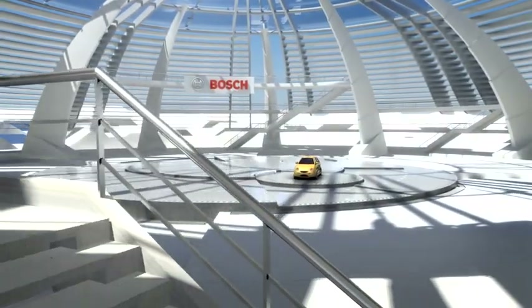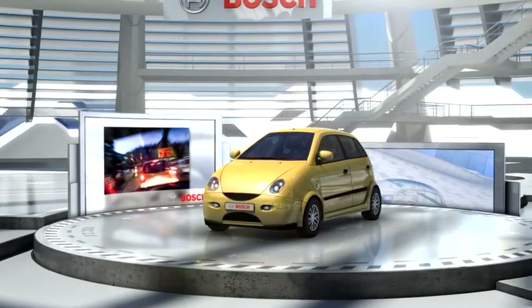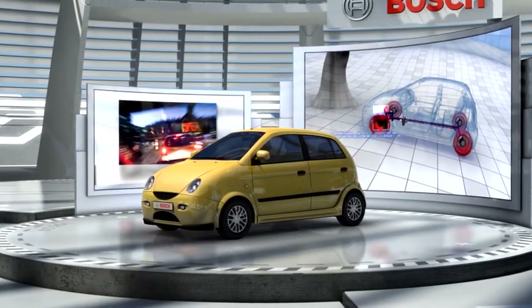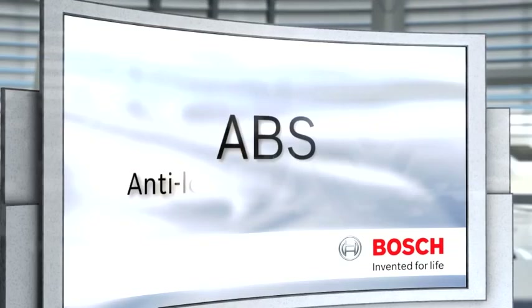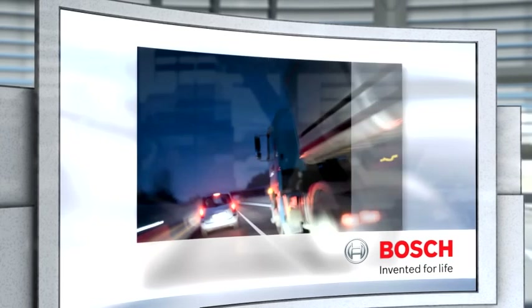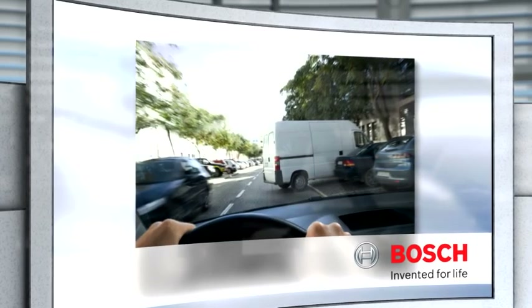Welcome to Bosch. We're about to use our virtual test track to demonstrate how important ABS can be when braking in critical situations. ABS stands for Anti-Lock Braking System. The system prevents the wheels from locking during full braking, as well as helping to decrease the stopping distance, and helping to keep the vehicle stable and under control during a braking maneuver.